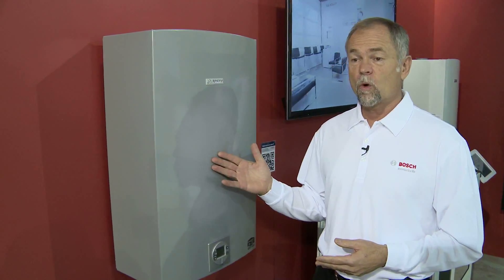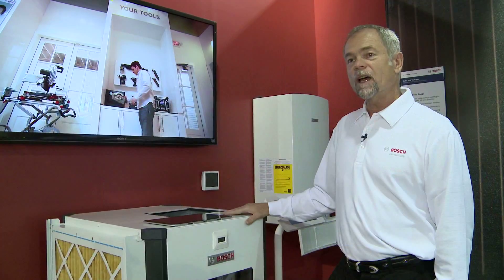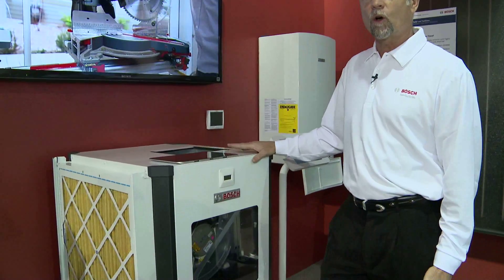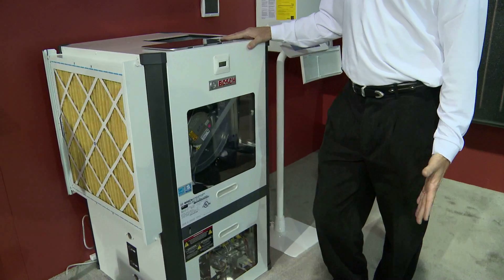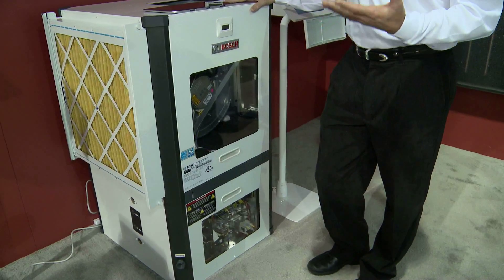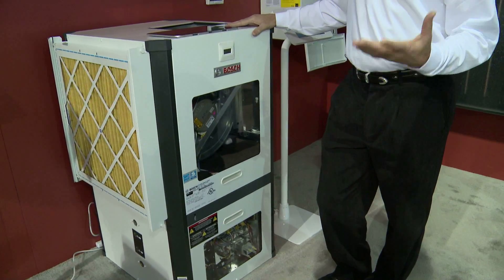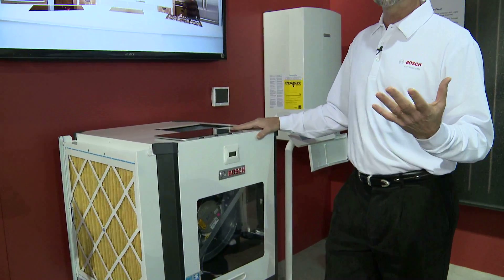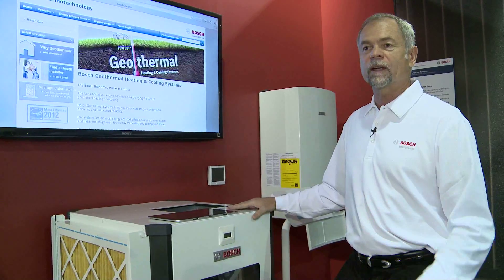This is a tankless water heater for on-demand domestic hot water generation. This is a geothermal heat pump used for heating and cooling a home — we use the ground as a heat exchanger. We extract heat in the wintertime from the earth to heat the home, and then we dissipate the heat collected in the home during the cooling months back into the ground and pull the cooler air for a cooling effect.